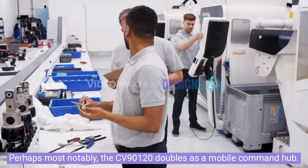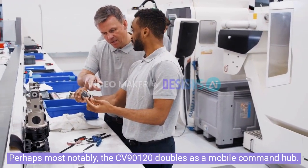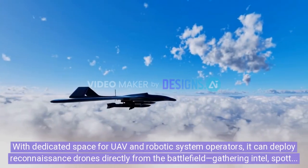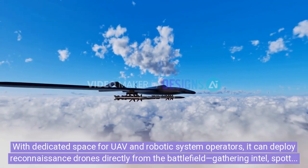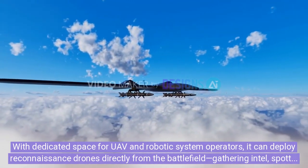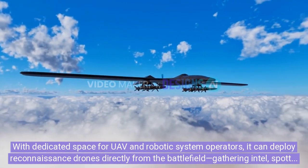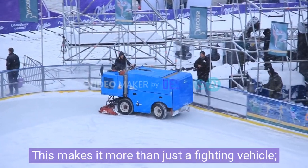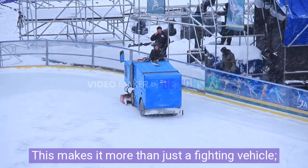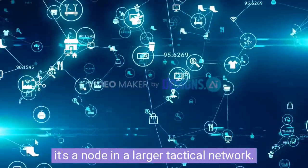Perhaps most notably, the CV-90120 doubles as a mobile command hub. With dedicated space for UAV and robotic system operators, it can deploy reconnaissance drones directly from the battlefield, gathering intel, spotting targets, and feeding data to connected units via secure digital links. This makes it more than just a fighting vehicle — it's a node in a larger tactical network.